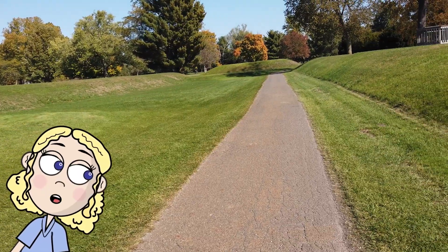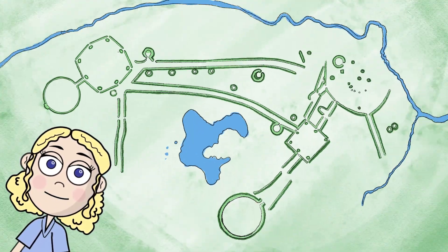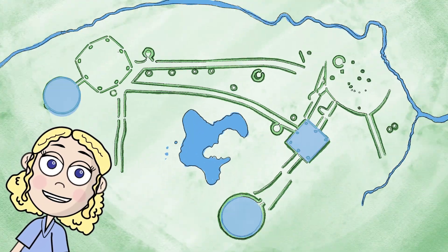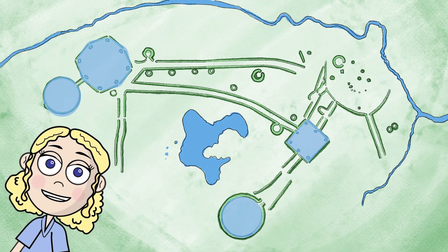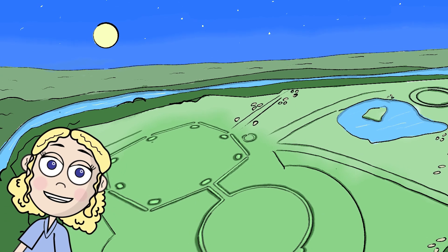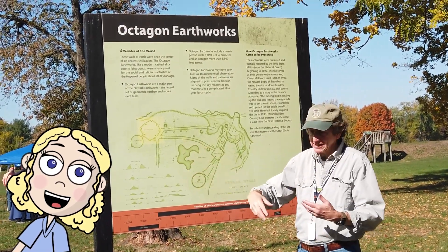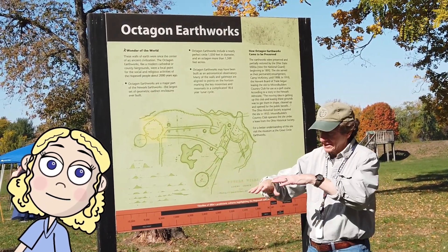The Hopewell Ceremonial Earthworks are large geometric landscape architecture that consists of huge squares, circles, and octagons. Not only are they geometrically precise, they also align with the cycles of the sun and the moon. Let's talk to a real archaeologist who can share some important insights on these sites.